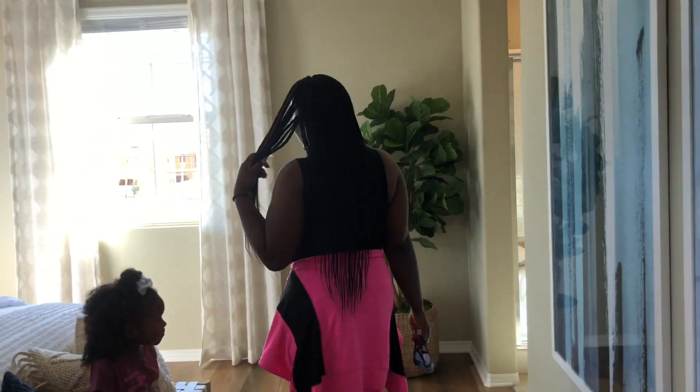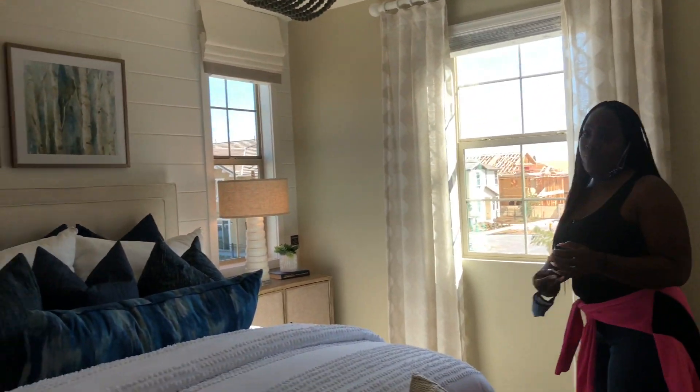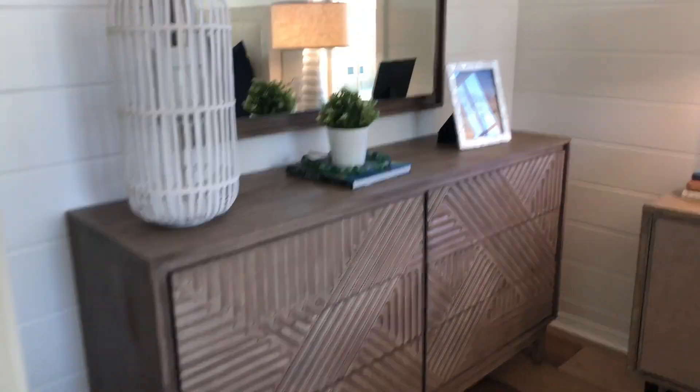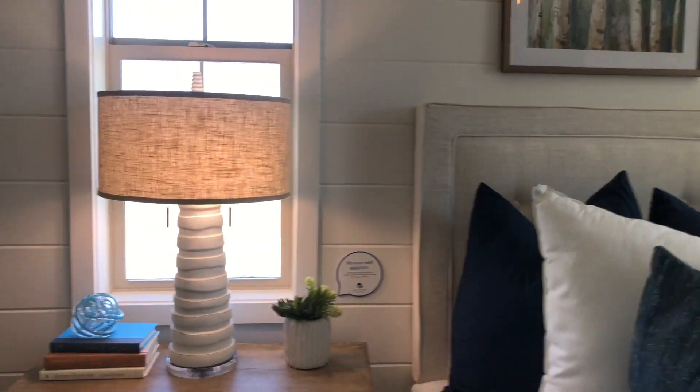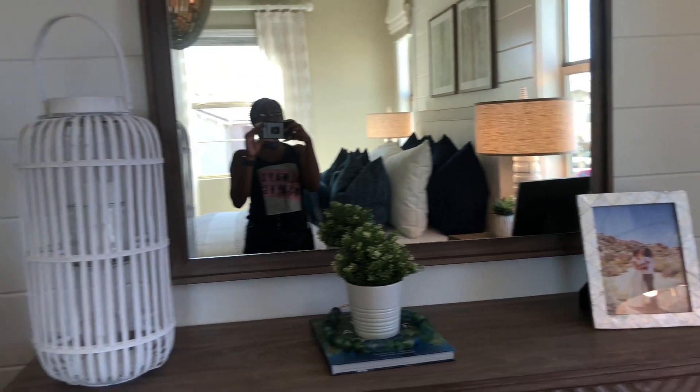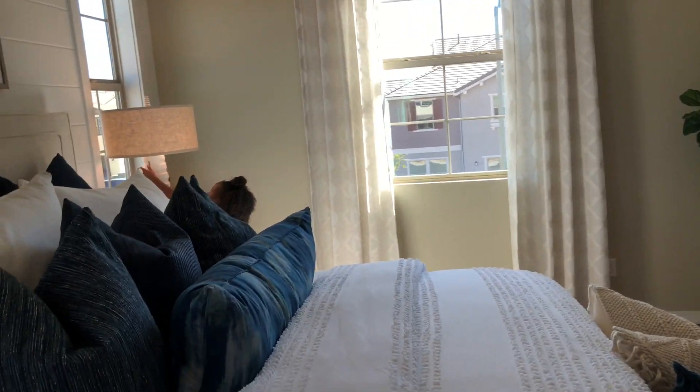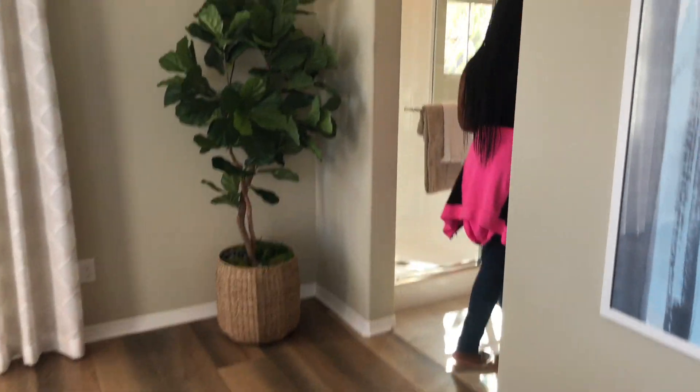This here is the master bedroom. I really love this area of the bedroom because you're able to take your dresser and kind of tuck it away, which gives you a lot more space in the room. I really do love this room.